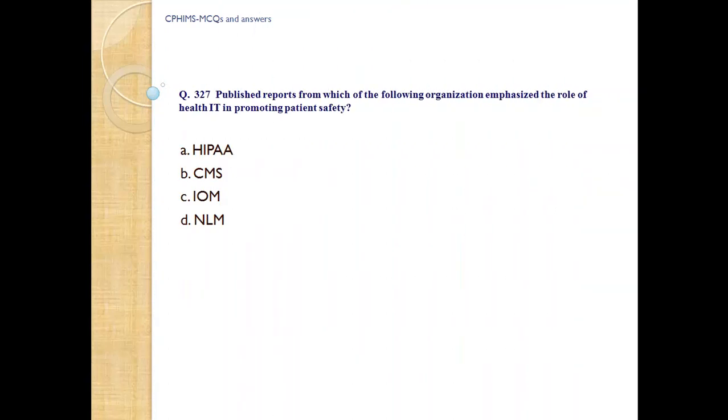Question number 327. Published reports from which of the following organizations emphasized the role of health IT in promoting patient safety? A) IPA, B) FMF, C) IOM, D) NLM. Answer: C, IOM. IOM stands for Institute of Medicine.